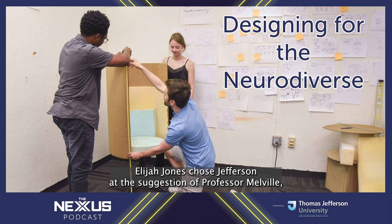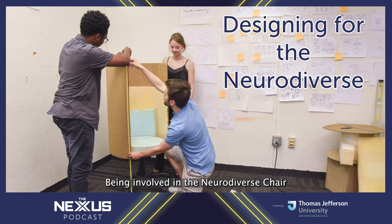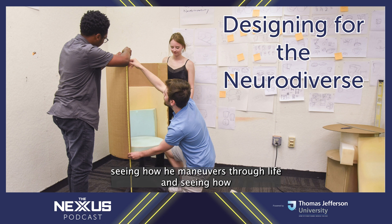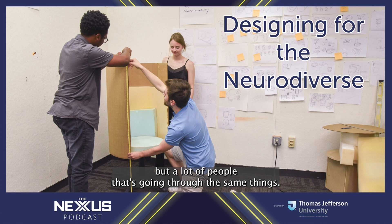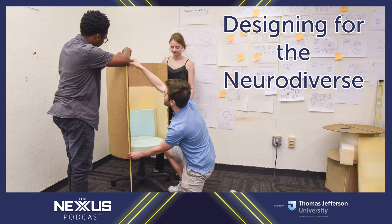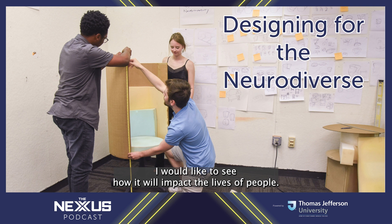Elijah Jones chose Jefferson at the suggestion of Professor Melville, who actually taught him at the Charter High School for Architecture and Design in Center City. Originally from southwest Philadelphia, he appreciates how ideas can transform into 3D form in industrial art. Being involved in the Neurodiverse Chair Project took on personal importance because one of his younger cousins is on the spectrum. Seeing how his cousin maneuvers through life and how his brain works in different settings, Elijah thinks the chair would help not only him but a lot of people going through the same things. He's been researching the neurodiverse community and learning about where the chair will be placed in the 1101 Chestnut building.